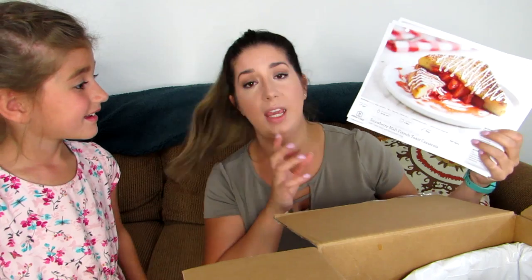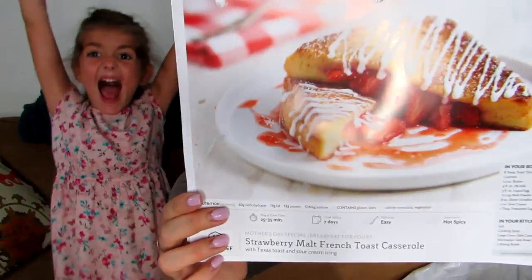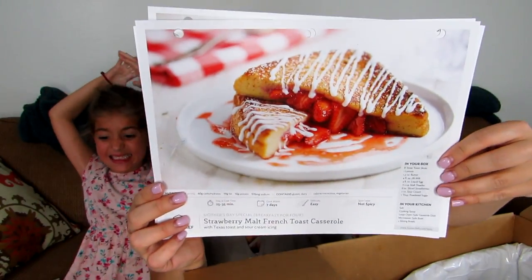One item we're especially excited about is a Mother's Day special — it feeds four people, whereas typically the meals feed two. It's a strawberry malt french toast casserole. Home Chef normally focuses on dinner-themed items, but I saw this and had to add it. Everyone is going to get to enjoy this one.